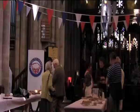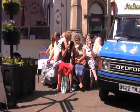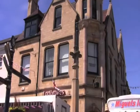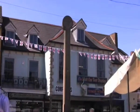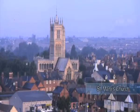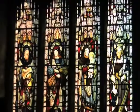Melton Mowbray played host to the first National British Pie Awards in April, a great compliment to the town's rural capital of food accolade. St. Mary's Church is well worth a visit for its architecture, dated from around 1170, and its beautiful stained glass windows.